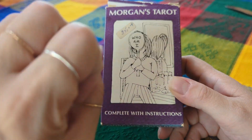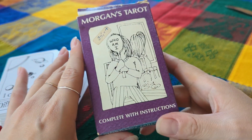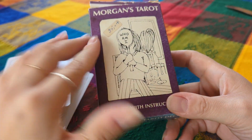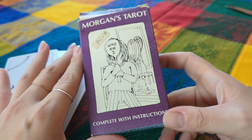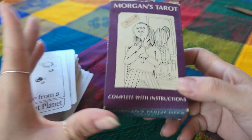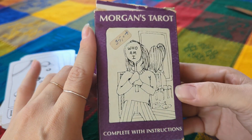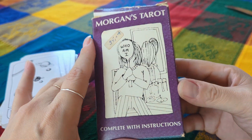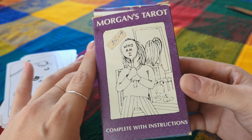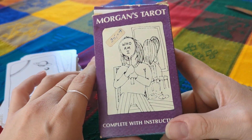I usually want to rip a new deck open right away, but I already have a copy so I know what to expect. I let it charge until it felt like the right moment to unbox it with you guys. The Morgan's Tarot is, first of all, not really a tarot in my opinion, but this deck is so special to me. It reminds me of a friend who passed away last year — this deck really reminds me of that person.